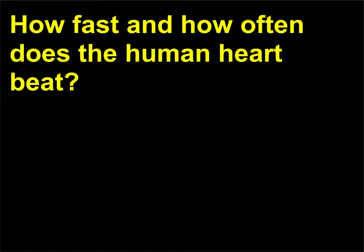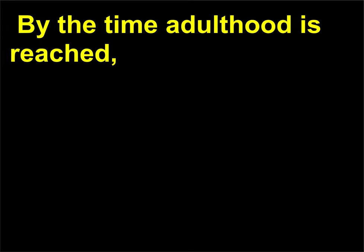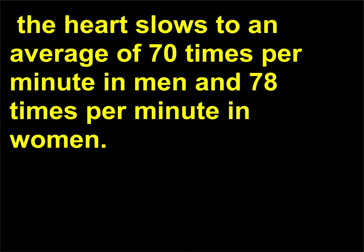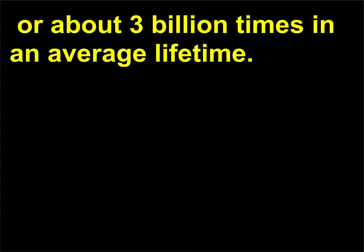How fast and how often does the human heart beat? The human heart beats 130 times per minute in infants and slows to 90 times per minute in a 10-year-old. By the time adulthood is reached, the heart slows to an average of 70 times per minute in men and 78 times per minute in women. The heart will beat approximately 40 million times in one year, or about 3 billion times in an average lifetime.